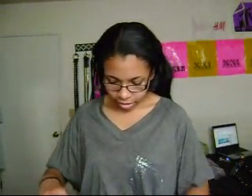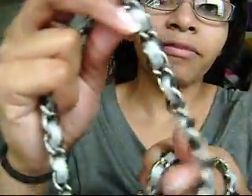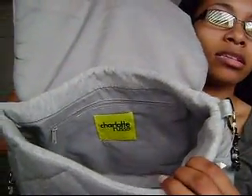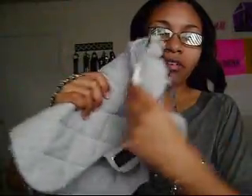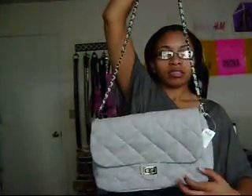And also I got this handbag — this quilted soft gray handbag from Charlotte Russe. And it has that chain and fabric woven detail. That's the back of it, and it has a pocket back here. And I like it because it kind of reminds me a little bit of the Chanel style quilted handbags. So I thought that was very cute.